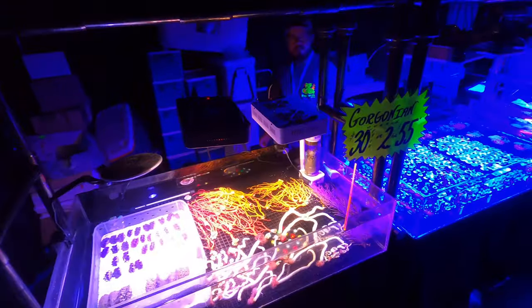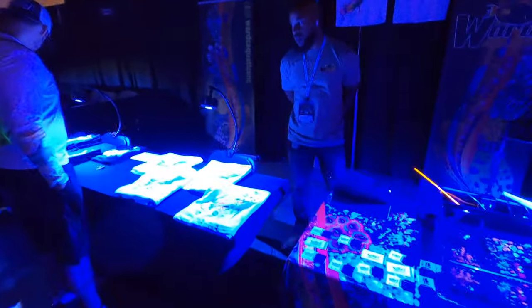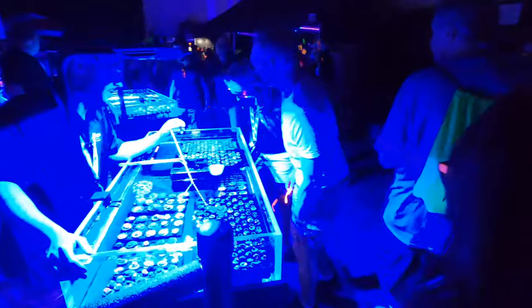I originally came here looking for clams, but there isn't that many — actually only like two or three vendors that have clams this year, so I was a little disappointed. But I did get some of my Lobos, my Euphyllia. I got a few hammer colonies. I call it today the Reef Section. It is bustling — you see a lot of crowd here.